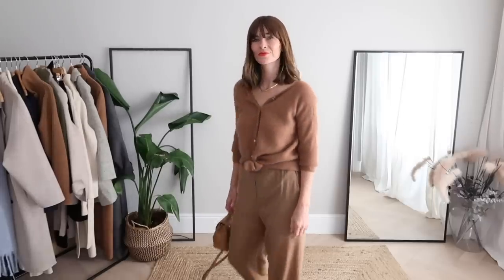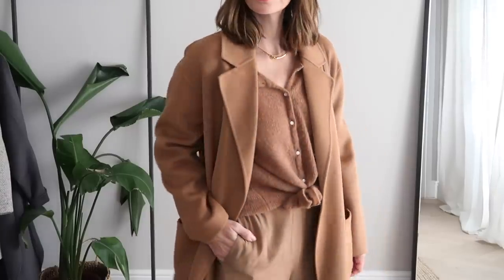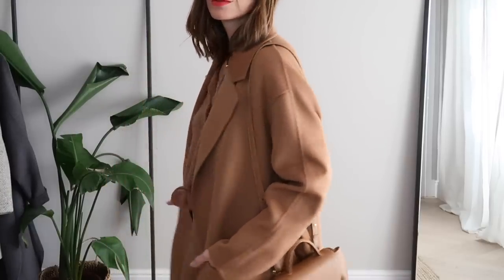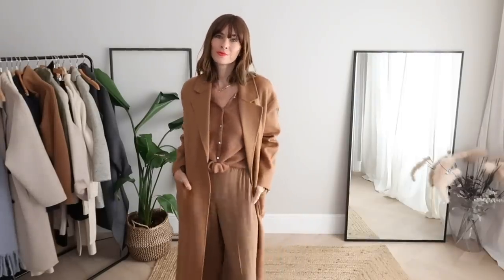You didn't think I would forget my love of camel tones? Of course they needed to sneak in somewhere — I can never resist. This look is a little bit tonal and a whole lot of comfy. I've had this cardigan in my wardrobe for a few years now and it's probably one of the most versatile pieces of knitwear I own. I wear it as a cardigan, back to front as a jumper, knotted like this to define my waist, tucked in a half tuck, and left open with a casual tee. There are so many outfit ideas with just this one piece — my cost per wear must be next to nothing by now.